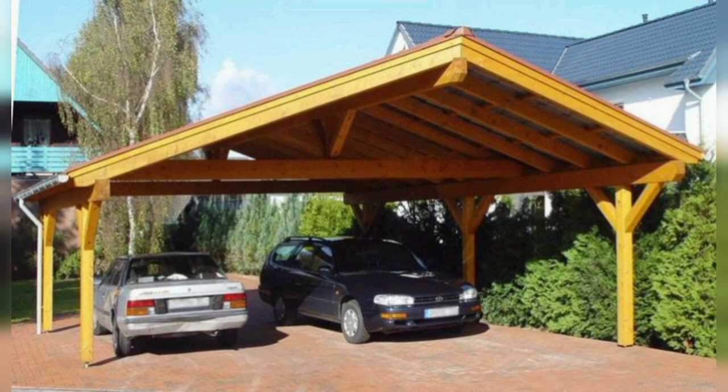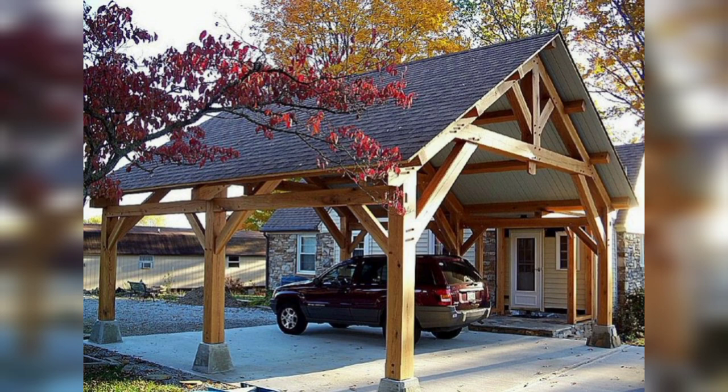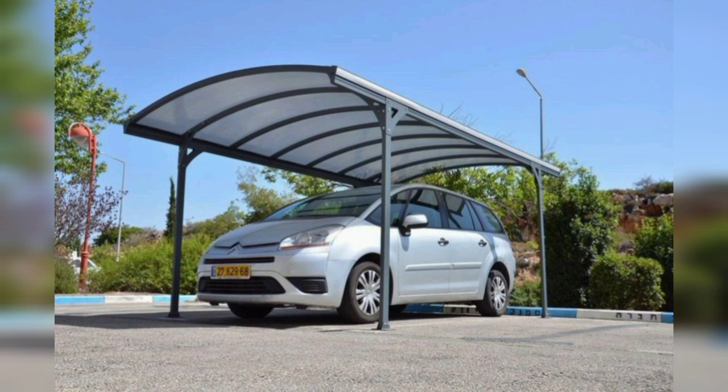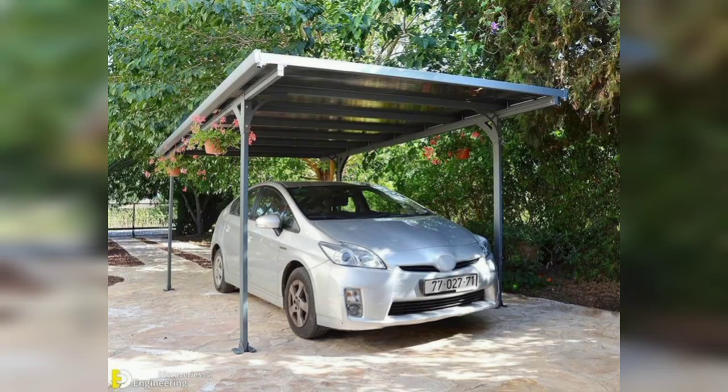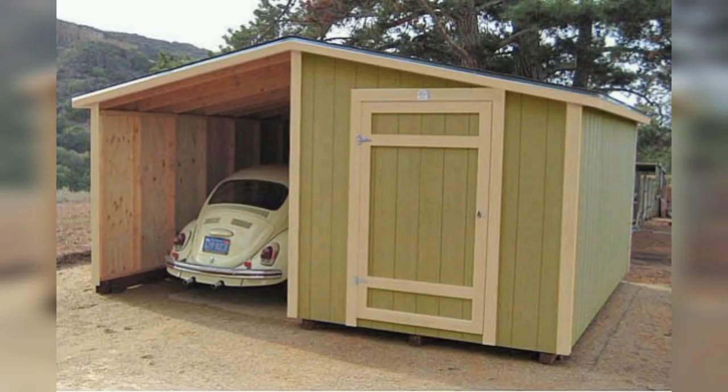They are also an efficient storage option, as even with integrated automated retractable roofs, this still uses less energy than a garage with an electric door or a full building that needs electricity and artificial lighting. Another huge benefit of car ports is the design — many systems are sleek, stylish, and simple.